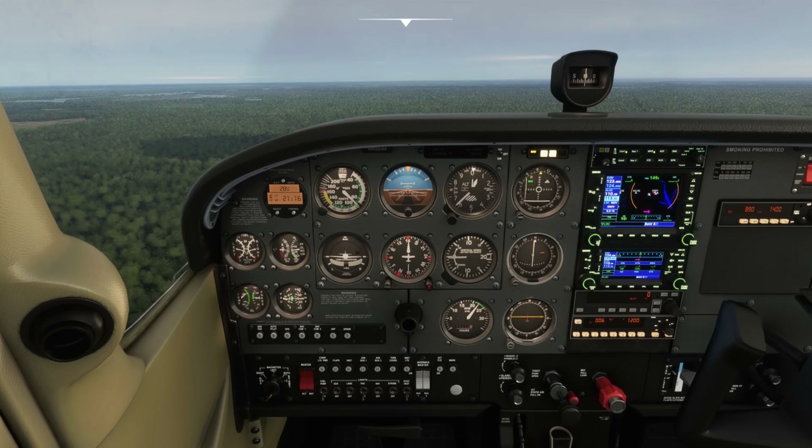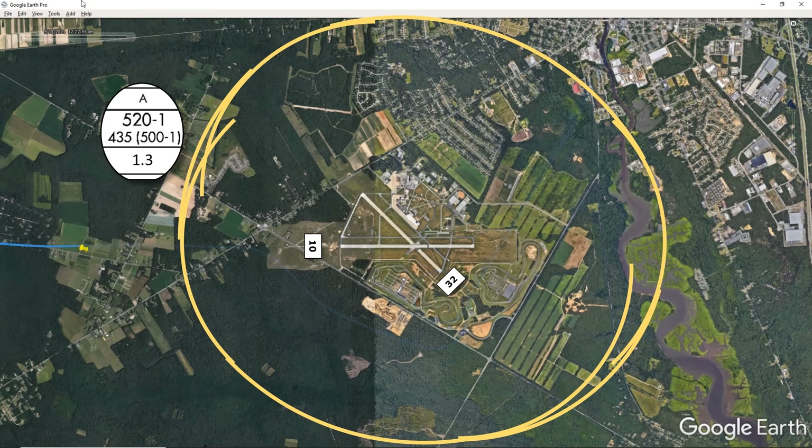But how do we execute a missed approach here? The missed approach is to make a climbing turn out to the northeast direct to the Cedar Lake VOR, but the missed approach point is at the approach end of the runway. What happens if we've broken off from the localizer, entered downwind for 32, and lost sight of the runway? We'll decide to go missed at that point, but we're way past the missed approach point. The easiest way to go direct to Cedar Lake VOR is to make a slight left turn and climb out, but we don't have any obstacle protection guarantees there since we're not on a published missed approach route. The best course of action is to start a climbing turn in toward the runway, gain enough altitude to go direct to Cedar Lake, and then proceed on.